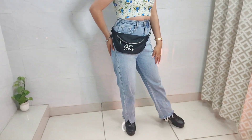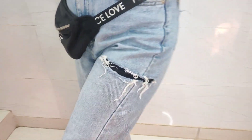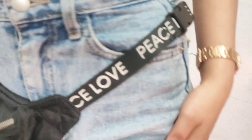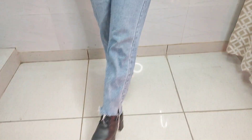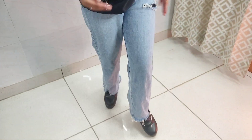Next up, we have a beautiful pair of straight fit high-waisted jeans, which I got for 1600 from Urbanic. And as you know, crop tops are a lot of trend, so the crop top look is more enhanced with high-waisted jeans. And for those who have a little belly fat, it works like wonders. So you can buy this.